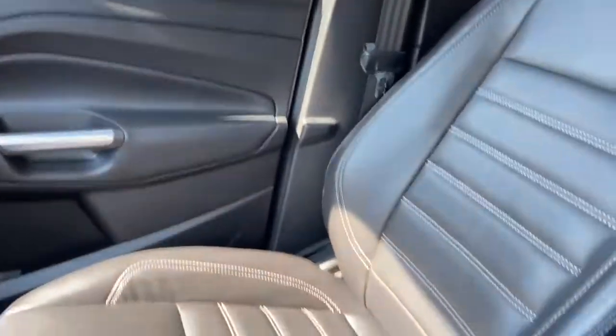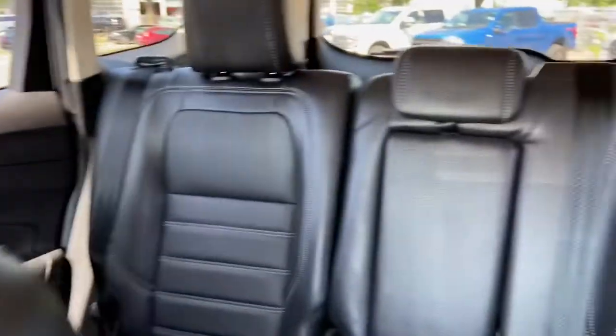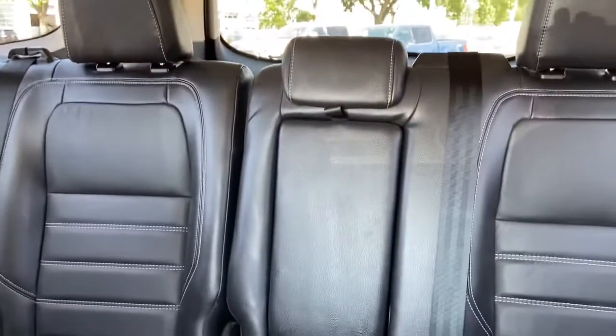As for the rest of this vehicle, we do have black leather throughout, with a 60-40 split in that back bench and a pop-down armrest for your rear passengers.